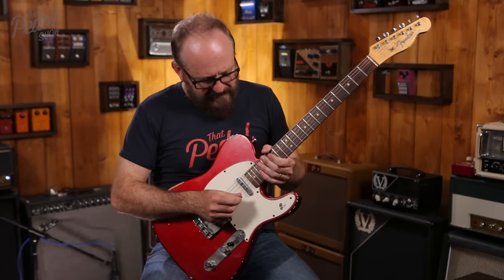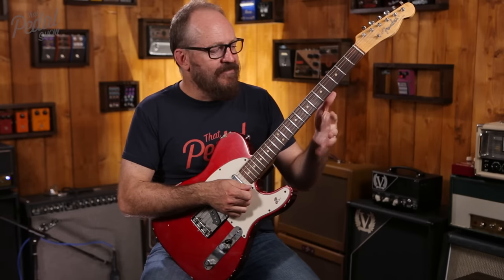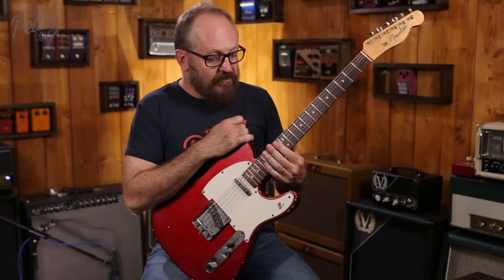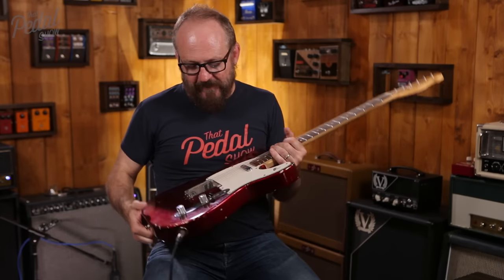I used to use 11 to 52s; I now use 11 to 48s, so I've gone slightly lighter on the bottom strings — just a little bit easier to play. I still use 11s at the top because the tension feels nicer under the fingers. I do not have a light action — it's quite heavy. I've got quite a heavy right hand. I like the way the guitar feels with a big action, having to work a lot harder rather than having a really low action and light strings. Heavier strings, nice big action.